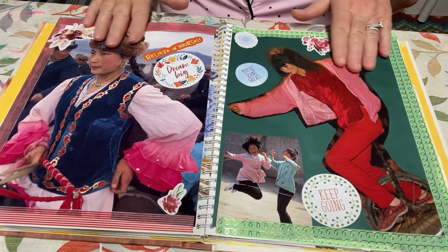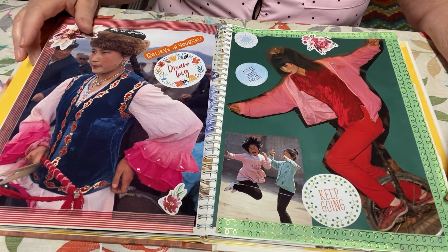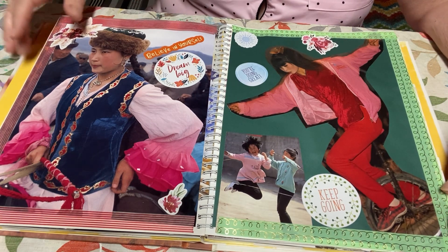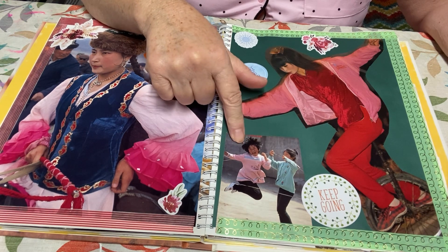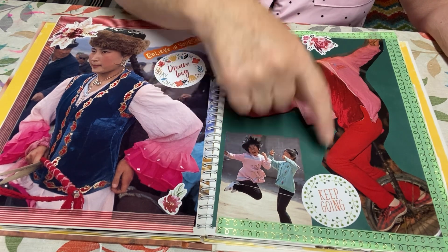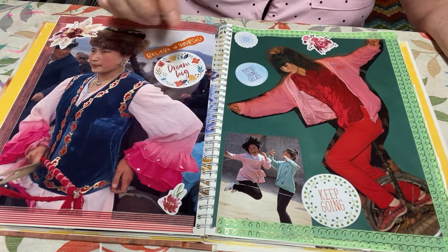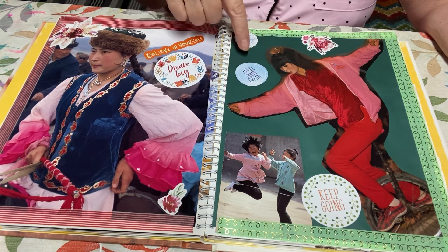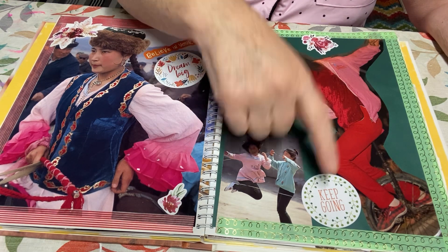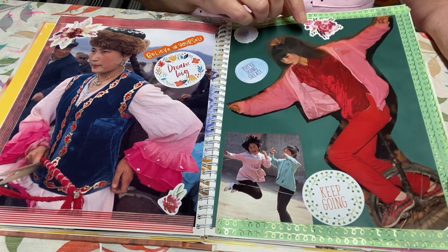These both came out of the China book as well. I cut them out and put washi tape on both of them. This one was a cutout of kids playing Chinese jump rope, and then I found some stickers and flower stickers to go with it. And then this one said 'dream big, believe in yourself, you're doing great and keep going.' So these are just really fun to do.